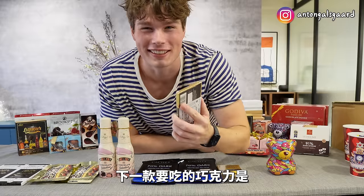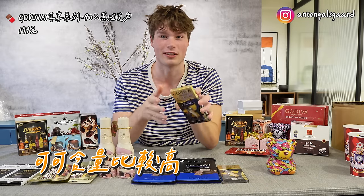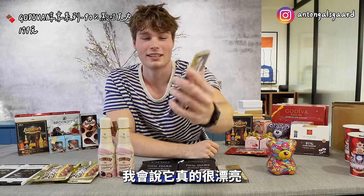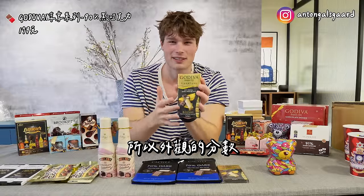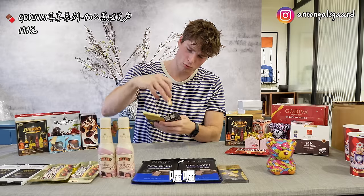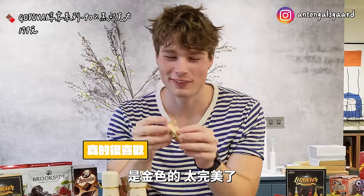The next chocolate I'm gonna taste is the Godiva chocolate, and it has 90% cocoa in it. Something really special about chocolate with a higher percentage of cocoa is that it has a lower amount of sugar — that's pretty cool. Just from the outside perspective, I would say it's really, really beautiful. I really like the golden part of the chocolate — that looks really nice. I would rate the outside perspective around 8 out of 10.